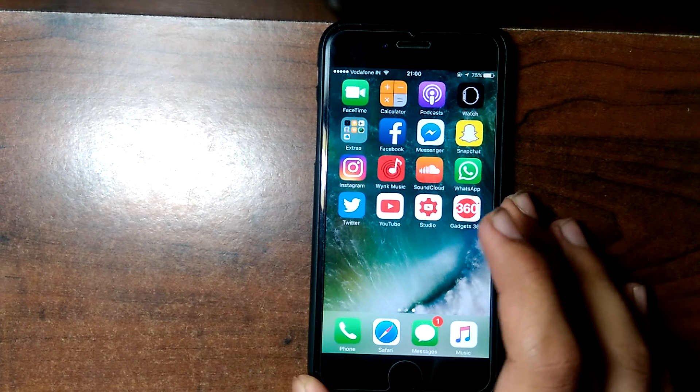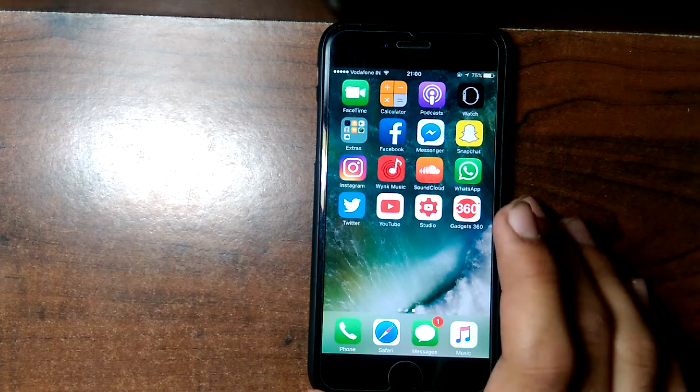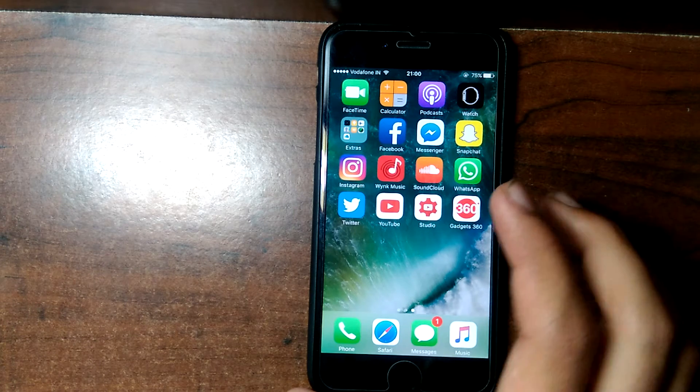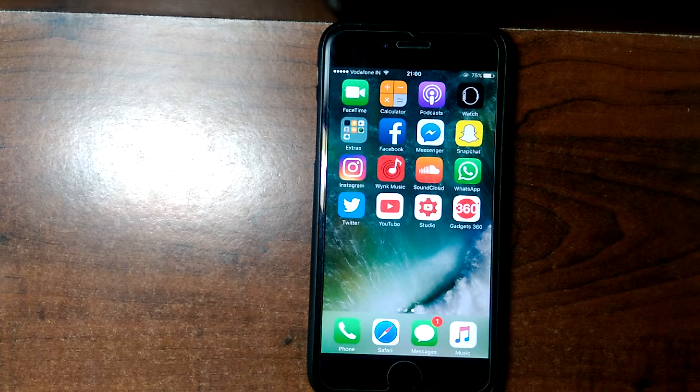What's up guys, iOS Geeks here. This will be a bit of a different video than I usually do, because in this video I am going to show you how to get the iPhone 6s problem solved.